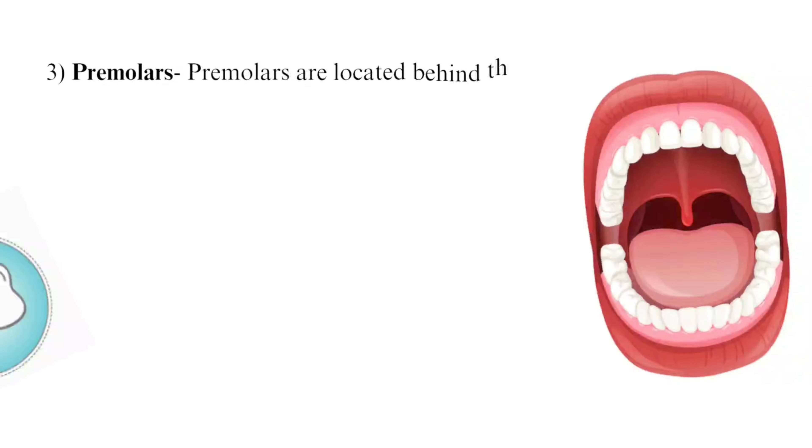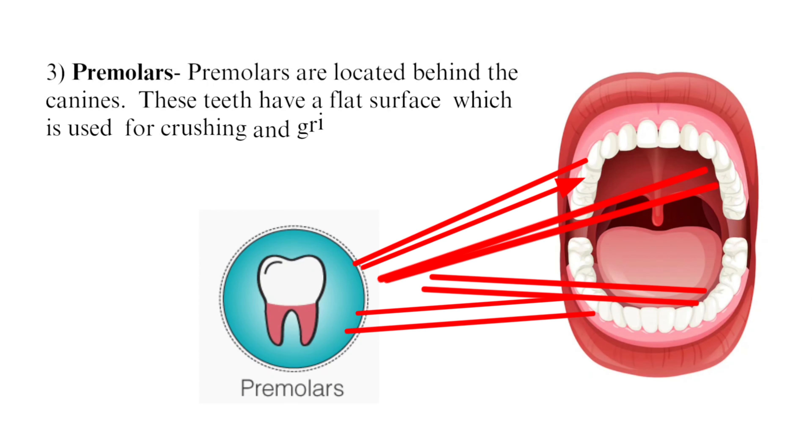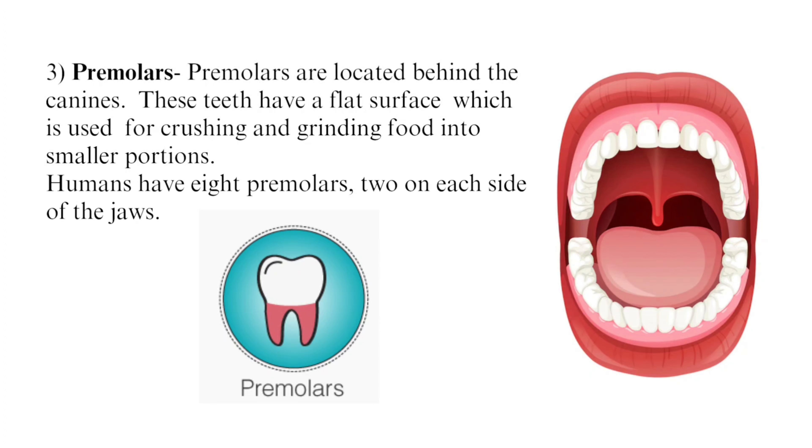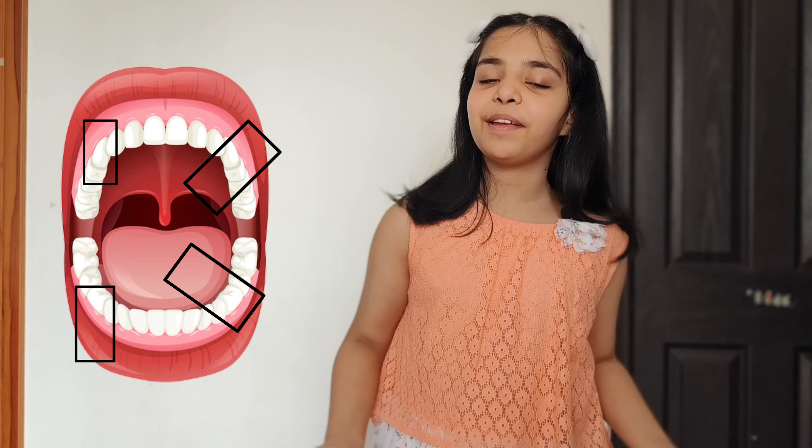Third, premolars. Premolars are located behind the canines. These teeth have a flat surface which is used for crushing and grinding food into smaller portions. We have eight premolars — two on each side of the jaw.